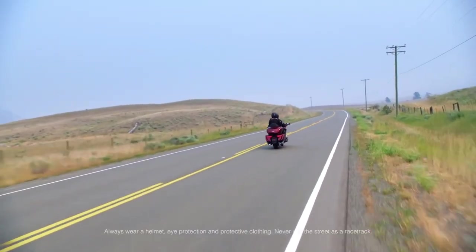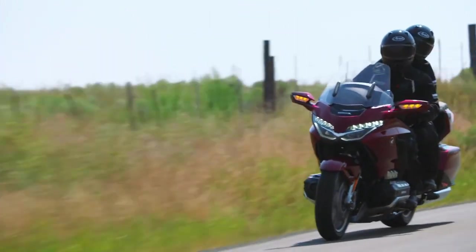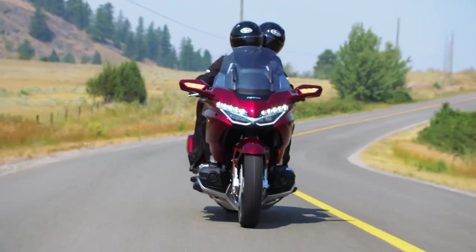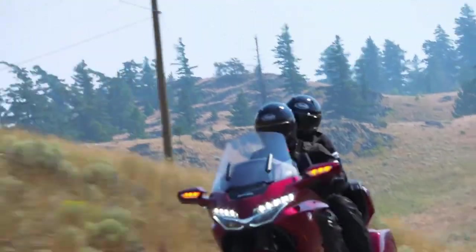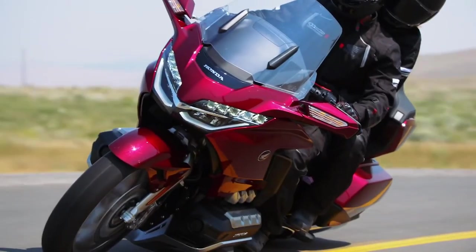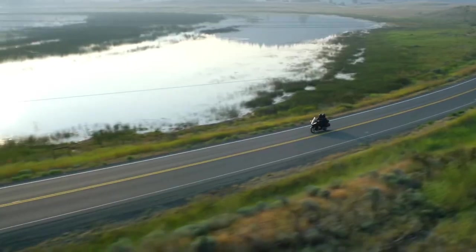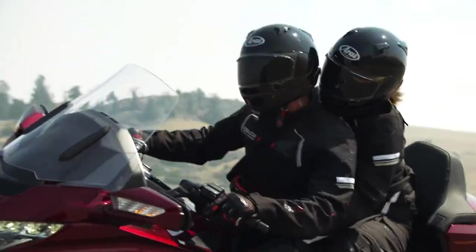While the overall layout of the Goldwing is superb, the ergonomics might not suit everybody. There's nothing wrong with the rider triangle and the seat is supremely comfortable. But the engine, with huge cylinder banks sticking out each side — much like the BMW with its boxer engine — does mean that you can't move your feet and legs around as much as you would with an upright cylinder engine, nor can you fit accessory highway pegs.